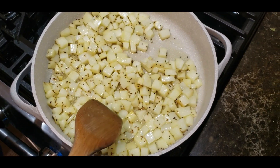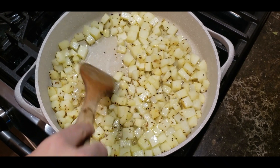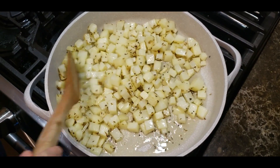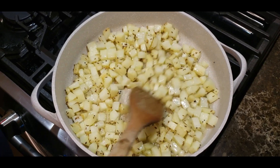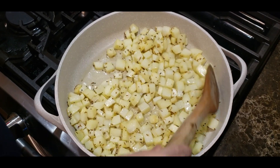Keep stirring regularly and look for some caramelization, and see that there is even browning so that when you stir, you know. Remember this about potatoes: one beautiful thing is that if you cut them evenly, the more evenly you cut them, the better they will turn out.